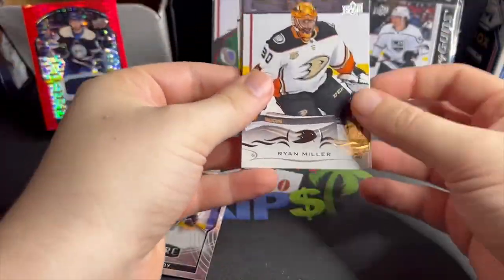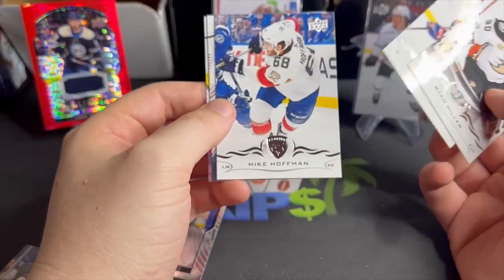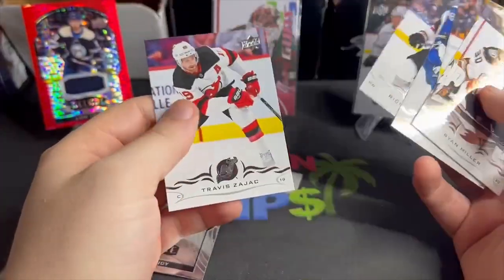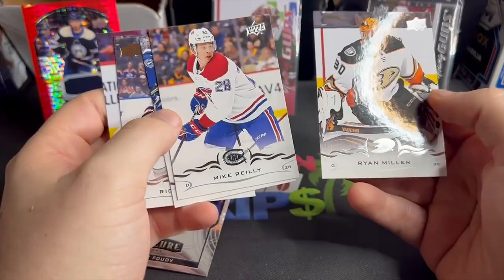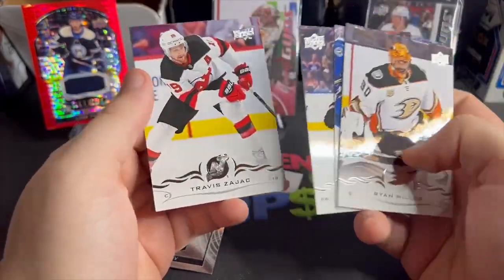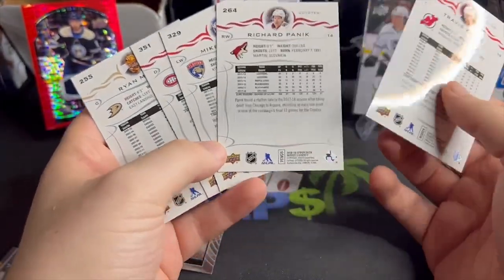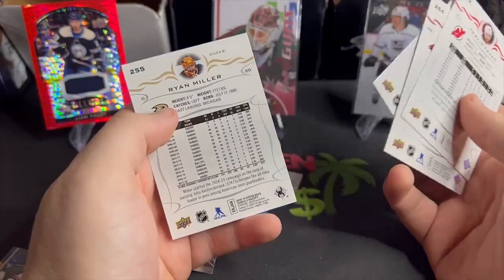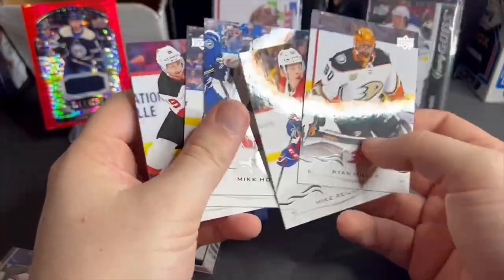2018-19 — I guess just hope we get a young guns. Ryan Miller, Kaufman — no young guns. Travis Zajic, just a bunch of base unfortunately. Sometimes when you get these older packs it's better to just keep them sealed and sell that way, but that's not what I do. I don't have the self-control. That'll do it — eight packs.